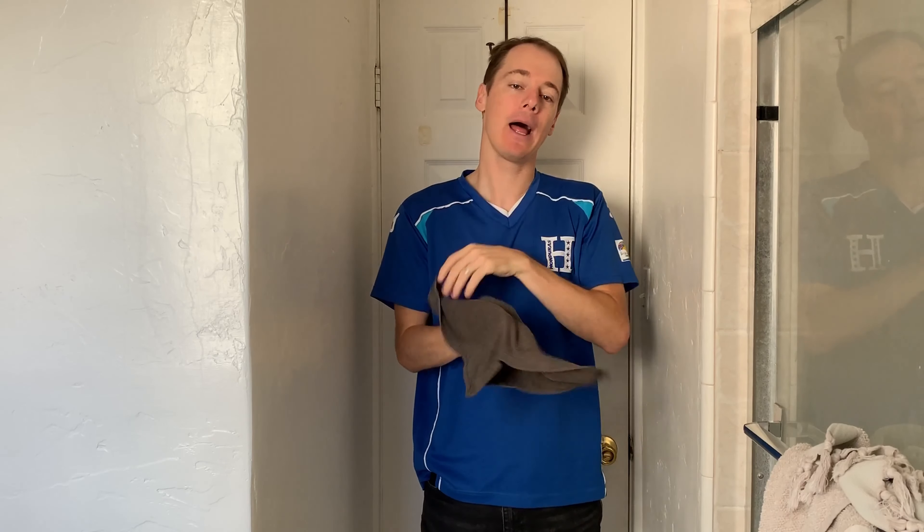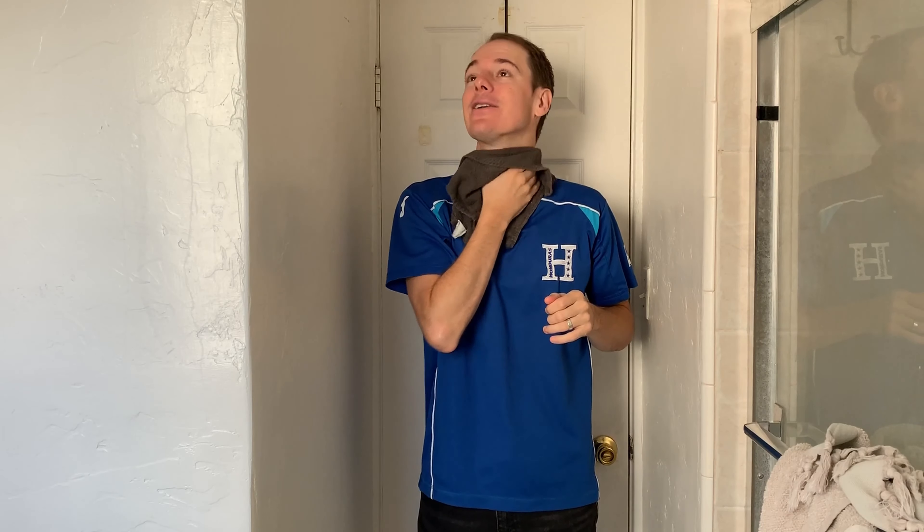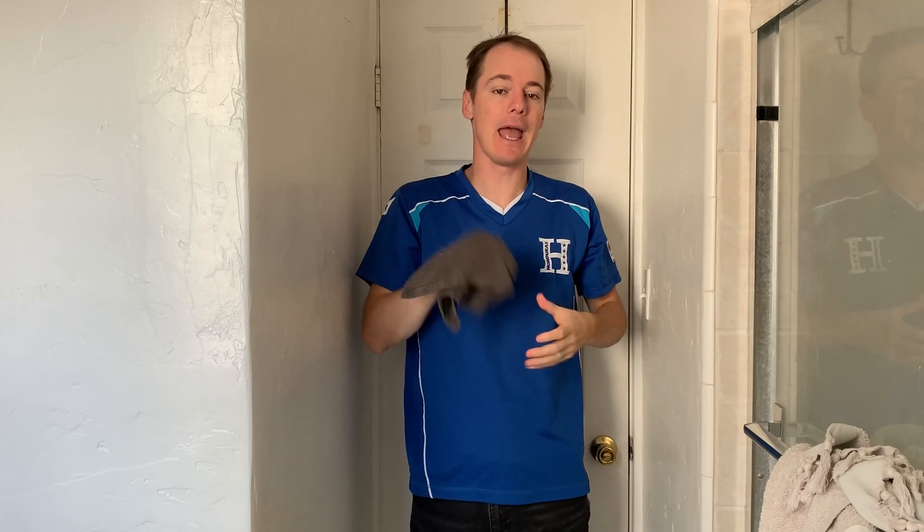Get a wet rag just like this and then just wipe down all the areas that you're sweating — your neck, your pits, your head. You know, if your knees are sweaty, wipe those things off too. A wet rag does wonders at preventing you from smelling when you're at work.